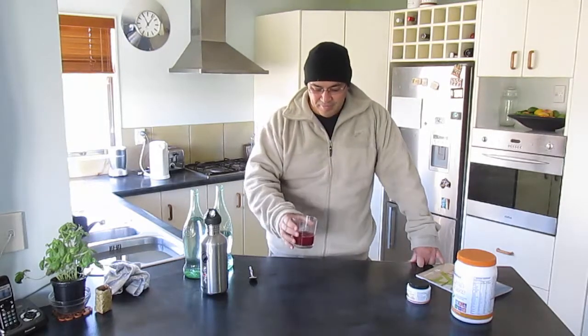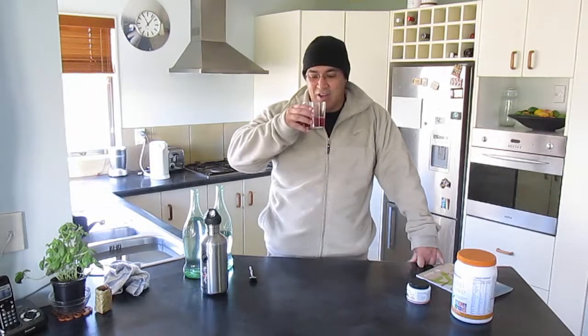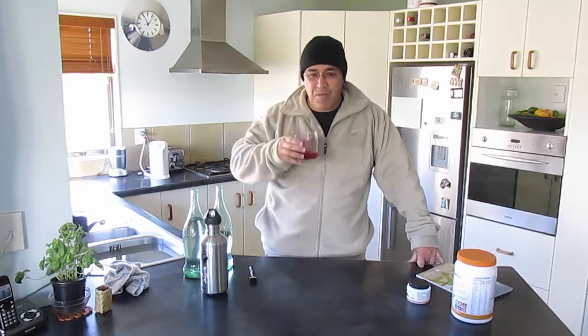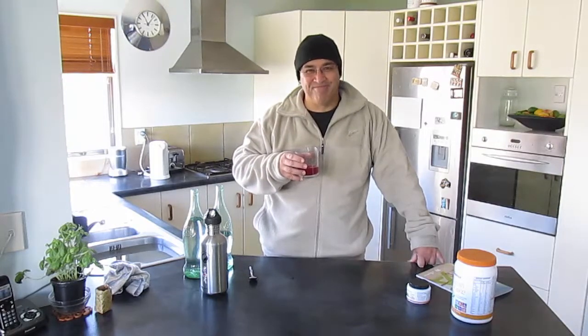Mauri ora — good health to you. And yeah, you can see that I'm now distracted, I just want to drink this. Have a great day and we'll catch up with you later. Kia ora.